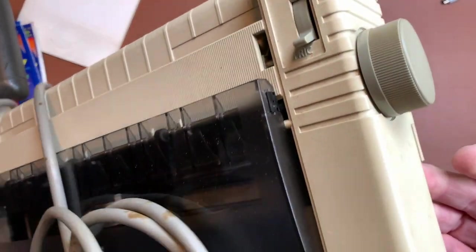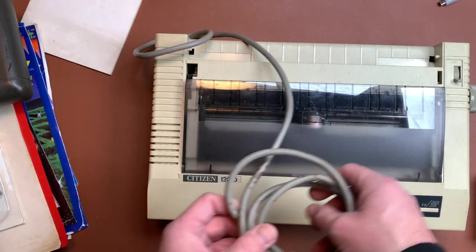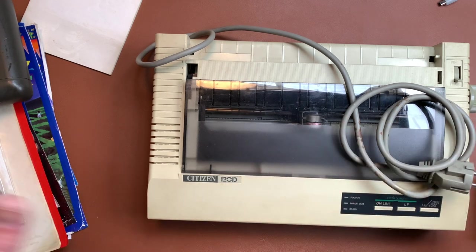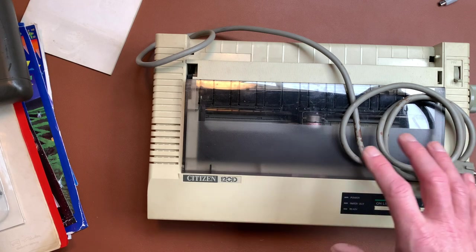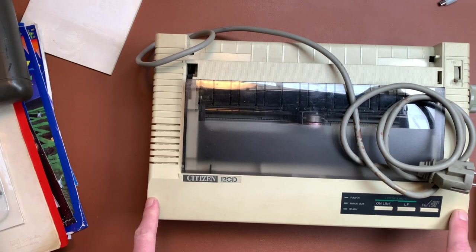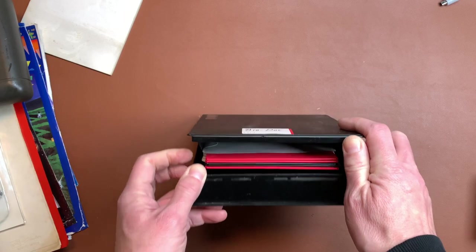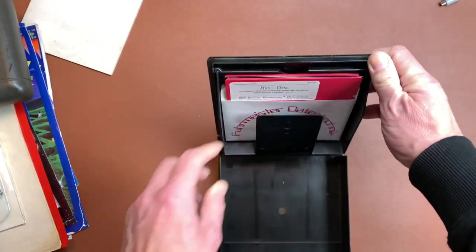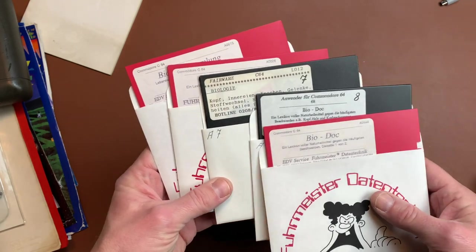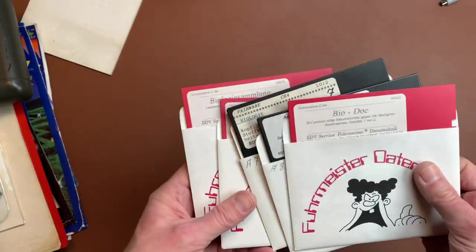It's a serial printer for the C64. These came in different versions — you could have these for the CPC and the Commodores, and even a Centronics version. This is the Commodore version. We have a mystery box which says Biodoc — I had one of these boxes back in the day — and these are discs, and it is indeed Biodoc, some program for the C64.